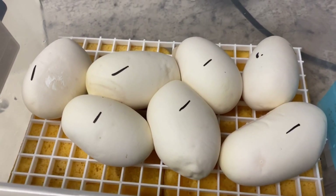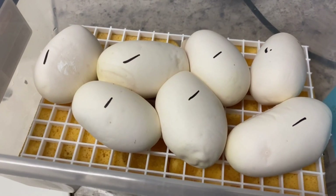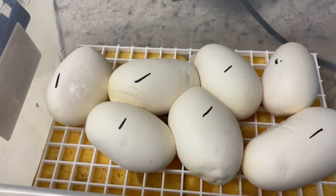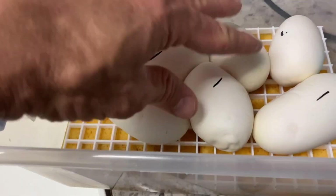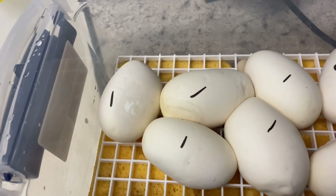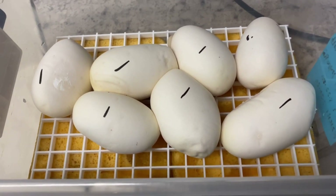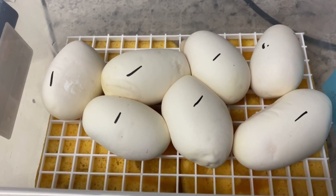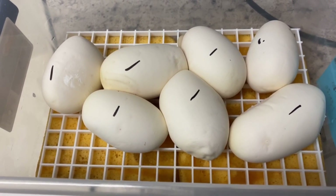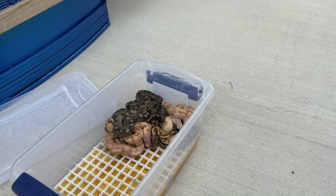This is the perfect clutch — these are the clutches you want to see. Seven nice eggs, they all have veins and embryos in them. I candled them with my phone and marked them so we know which way is up. These four are stuck together and were perfect. This one was turned the wrong way so I disconnected them and flipped it to the right direction. I think she just laid these recently — probably finished a couple hours ago. Let's put it in the incubator.